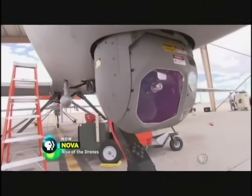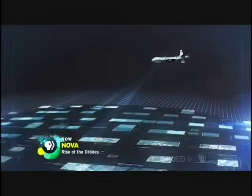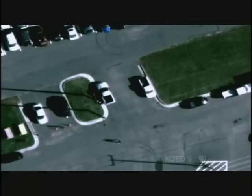Unlike the Predator camera that limits field of view, Argus melds together video from each of its 368 chips to create a 1.8 billion pixel video stream, making it possible to zoom in and still see tremendous detail.